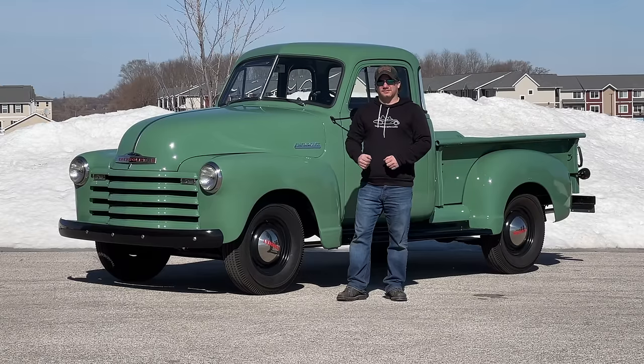I'm Steve for This Week with Cars, and I've been thinking about it. I'd like to make the argument that a classic pickup truck is the best collector car that you can buy.